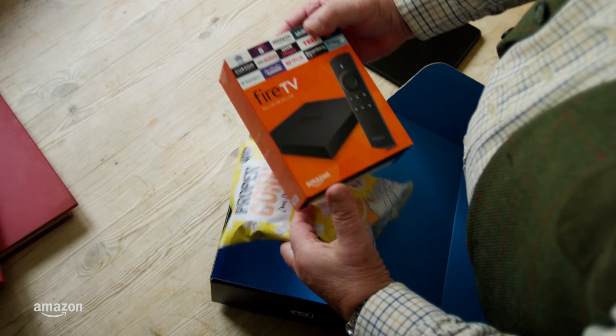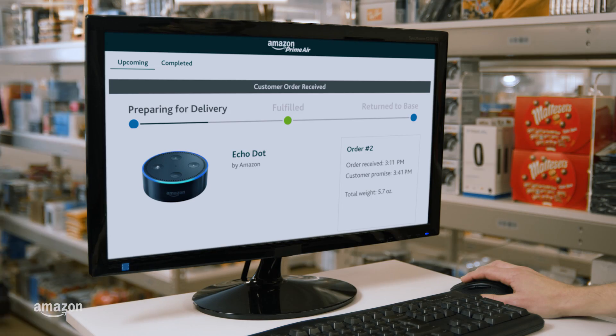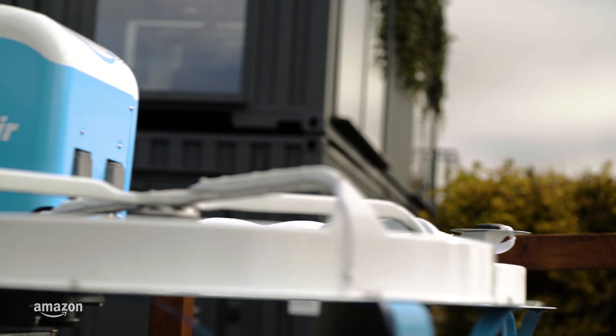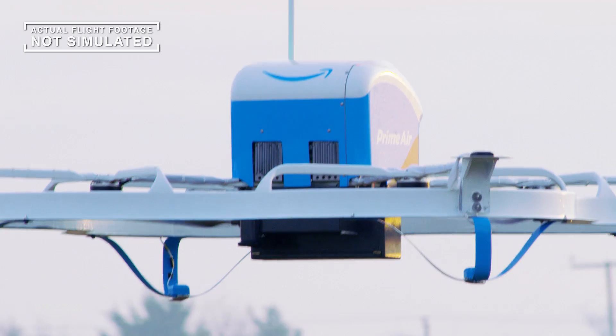We're starting with two customers now, and in the coming months we'll offer participation to dozens of customers living within several miles of our UK facility, and then growing to hundreds more. After that, well, it'd be easy to say the sky's the limit — but that's not exactly true anymore, is it?